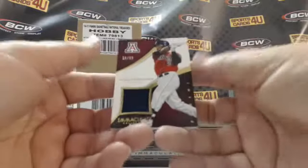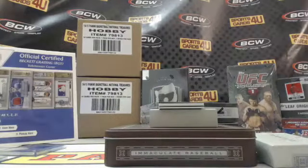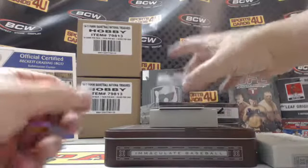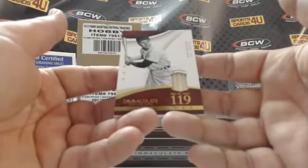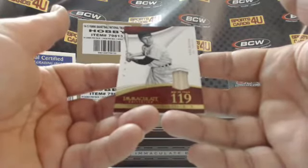36 out of 99 — jersey for the Wildcats, Robert Refsnyder — pretty sure he is a Yankee. Next: nine out of 20 — Accolades card, Hunter 19 RBIs in 1964 — game used bat for Ken Boyer of the Cardinals.